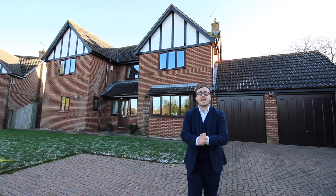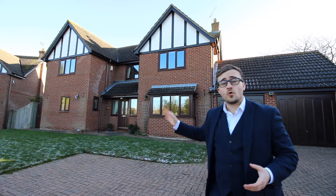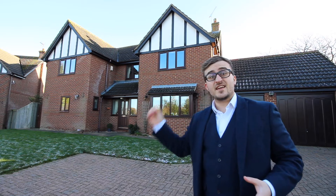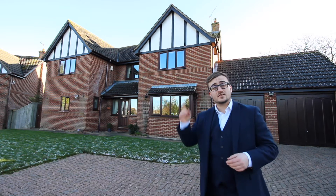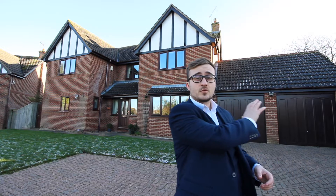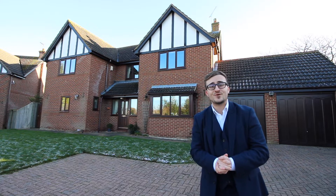Hi, today you're joining me here at Gatehouse Close in Hill Morton. This property directly behind me is a four bedroom detached home with a large living room, dining room, kitchen diner and a study, as well as an ensuite bathroom and family bathroom to the first floor. We've also got a spacious double garage directly behind me. If you'd be interested in making this house your home, please come inside and I'll show you some more.